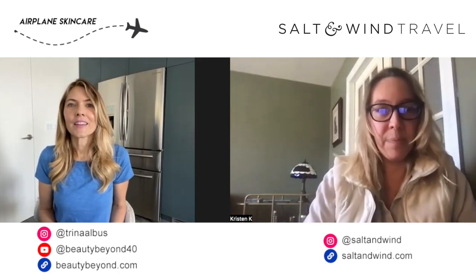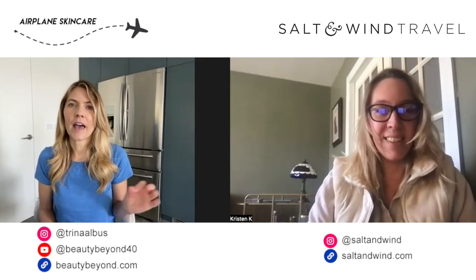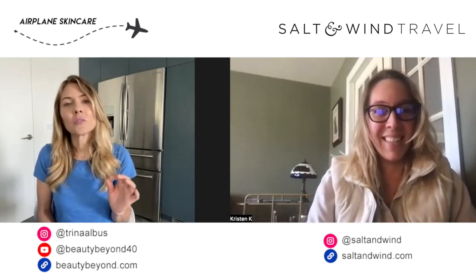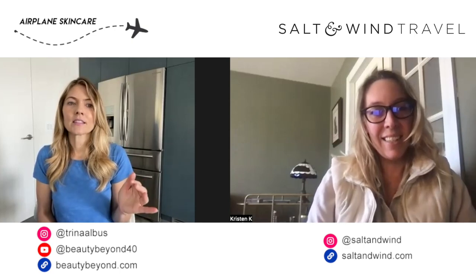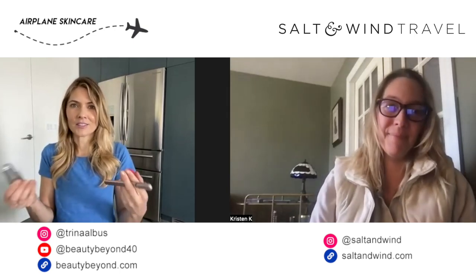Where can everybody find you if they want to follow you? My YouTube channel is called Beauty Beyond 40, and my TikTok and Instagram are just my name, Trina Albus — so just at Trina Albus. And I also have a website, beautybeyond.com, where I list all of the devices I've tested and recommend. It's kind of like a catalog — you can scroll through and find the devices and the skincare I use along with them, and I have all the promo codes there because saving money is a big thing for me.